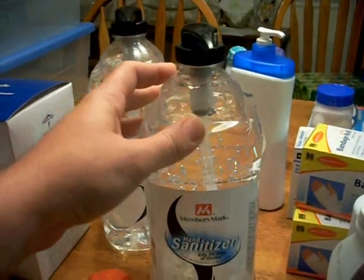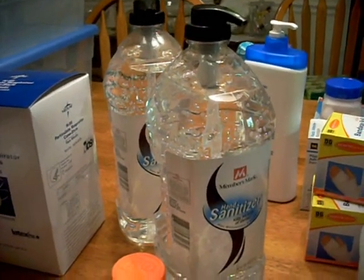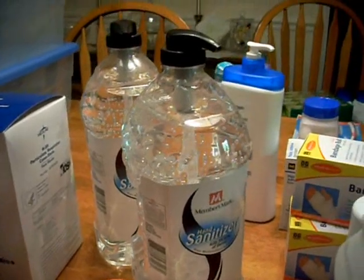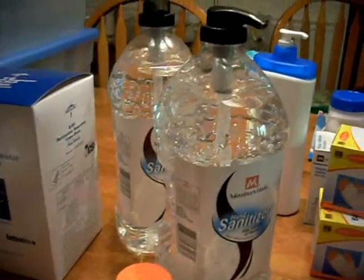Hand sanitizer — excellent water saver in case of an emergency. You want to save your water, especially if you've got a compromised water supply. This can keep your water usage to a minimum when you need to clean your hands. Also, it's a good fire starter.